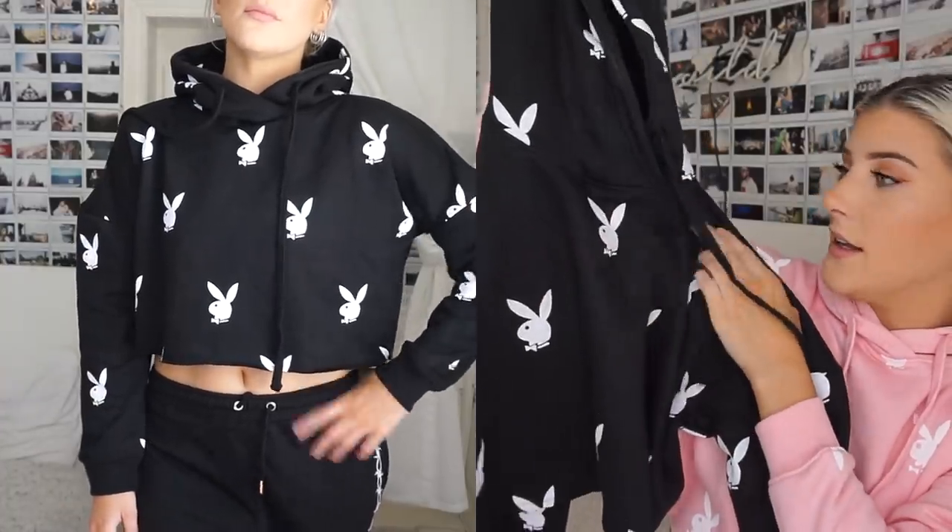Next, I got this same hoodie but also in the black print because I couldn't help myself. It's cropped, it's black, and it has the white Playboy Bunny logo on it. I got it in a size 8. If I threw this on and was running out of the house, I would just wear it with biker shorts if it was warm out, or sweatpants. I just refuse to wear jeans at this point in my life, so that's not gonna happen.